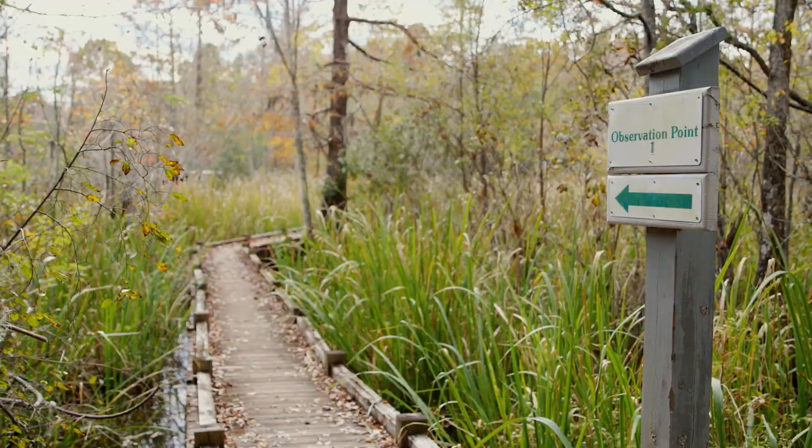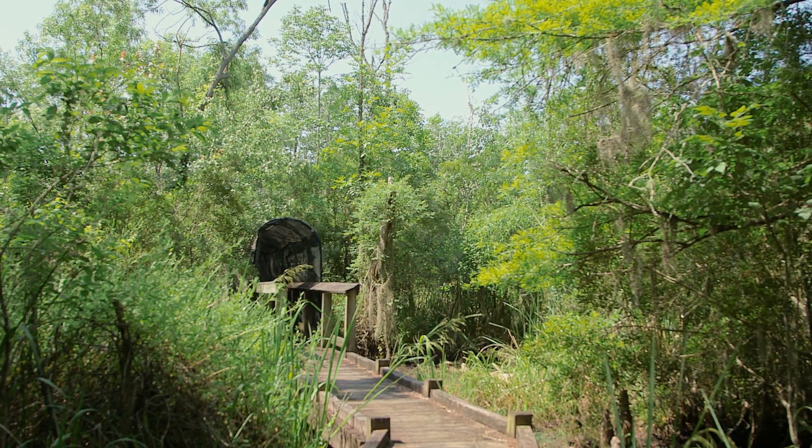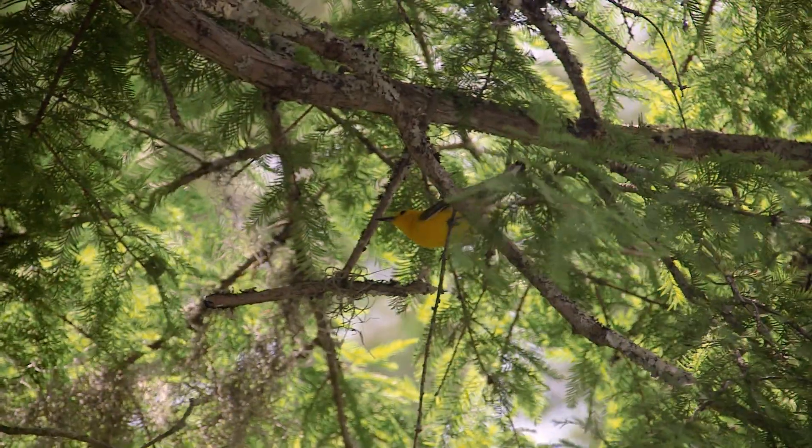The park is a great place to birdwatch because we have several different habitats and varieties which allow many different types of birds here. One of the most beautiful ones is the prothonotary warbler, which is a beautiful bright yellow bird that spends its summer here.